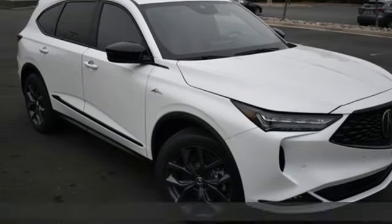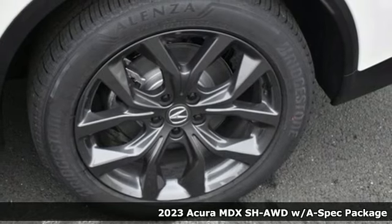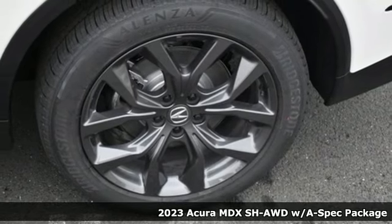Here's a new 2023 Acura MDX. Inspired by your high standards, this is one of the world's smartest SUVs.